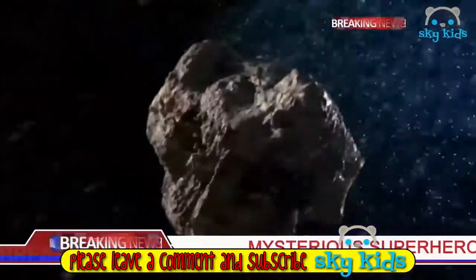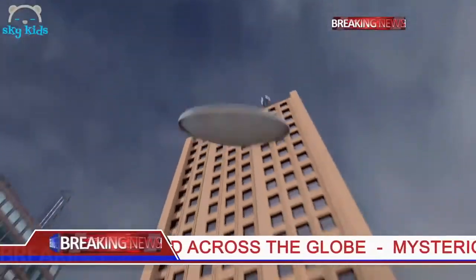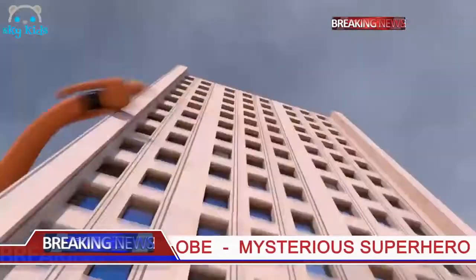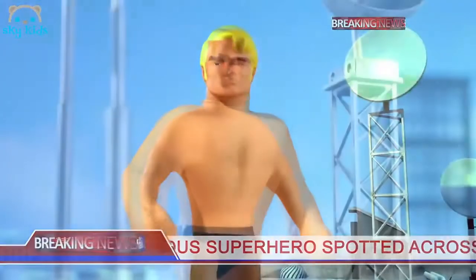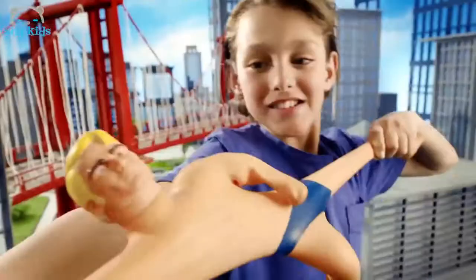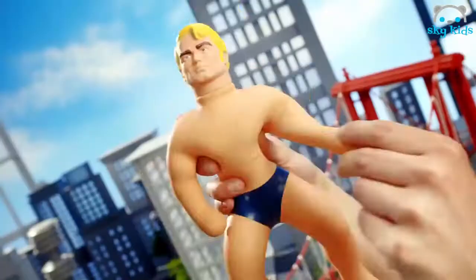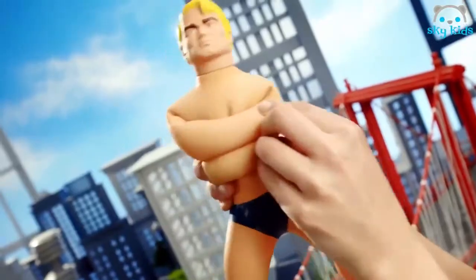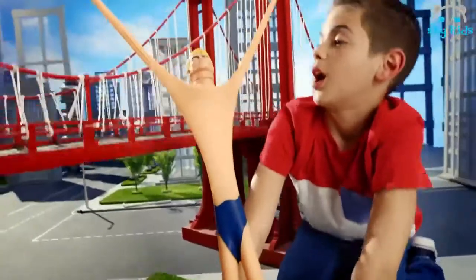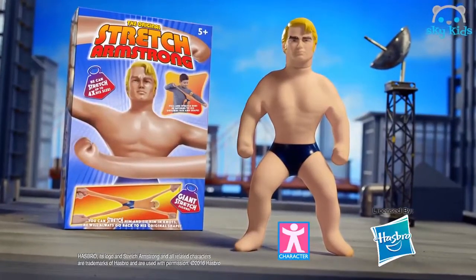Breaking news — today, unpredictable events have occurred across the globe. Who has come to save the day for humanity? Who is this mysterious mighty hero? Stretch Armstrong, your stretchable superhero. Stretch him four times his size — he becomes bigger than a building. Tie him into a knot; he always goes back to his original shape. Stretch him again and again. Stretch Armstrong — the return, only from Character.